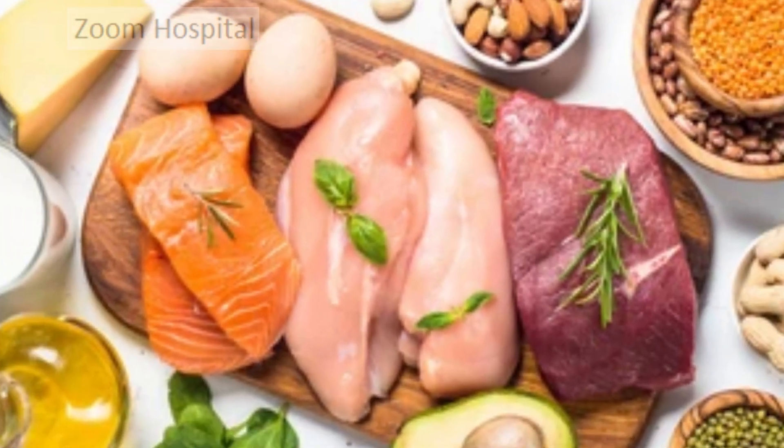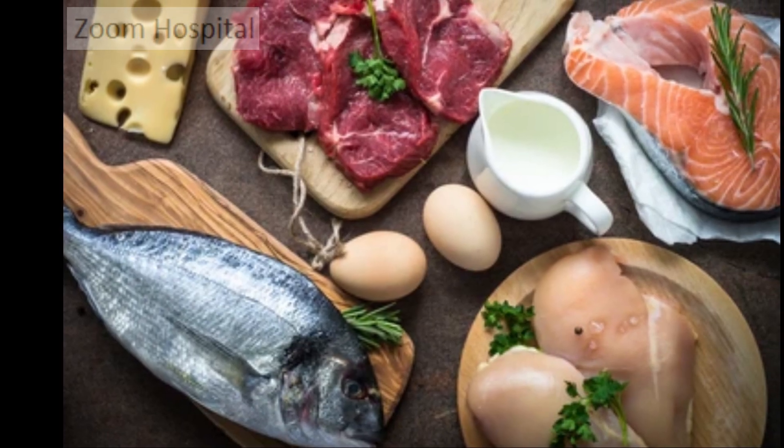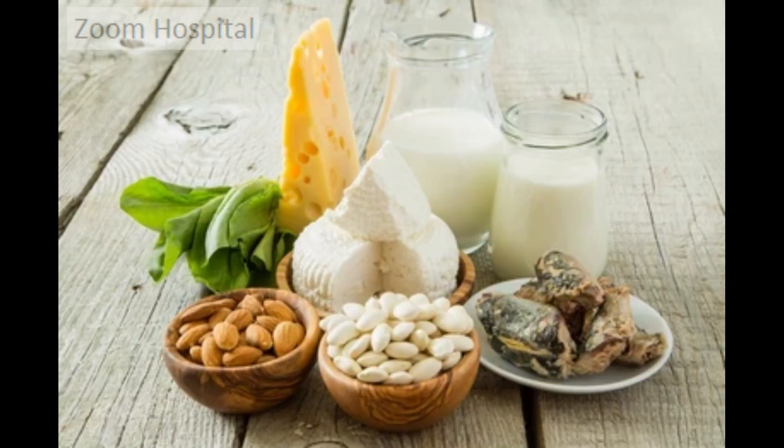Limit animal protein. Eating animal protein may increase your chances of developing kidney stones. Animal protein includes beef, chicken, and pork, especially organ meats, eggs, fish and shellfish, milk, cheese, and other dairy products.